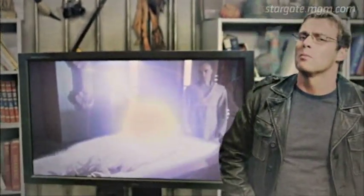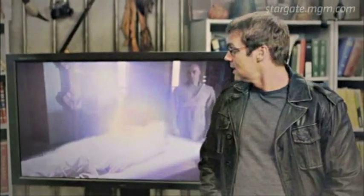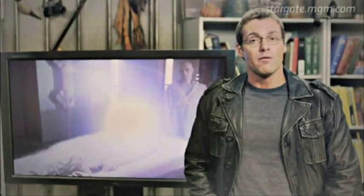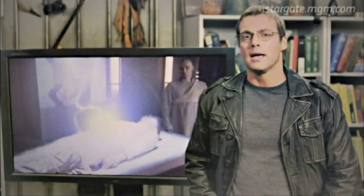My name is Dr. Daniel Jackson. Ascension is an extremely advanced evolutionary process whereby the human consciousness becomes pure energy and actually rises to a higher plane of existence. While it takes several thousand years of evolution for humans to reach the point where they can attain the state of being naturally, a less evolved person can actually be ascended by other ascended beings. In fact, it happened to me once. I have little memory of it now, but I can tell you ascension comes with a much greater understanding of the universe and the forces of nature within it. The power that comes with that knowledge is potentially dangerous, if misused, as we have seen with the Ori.